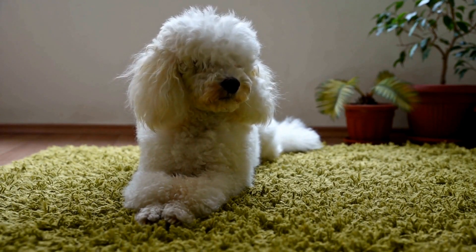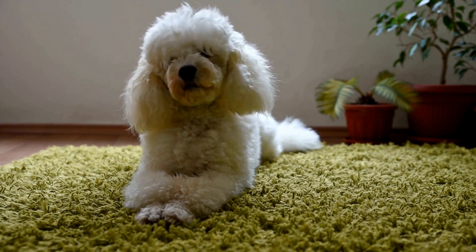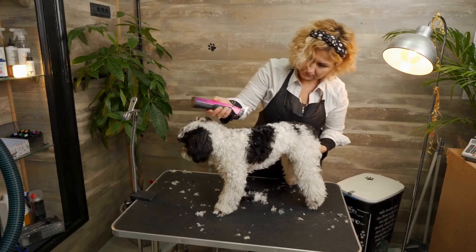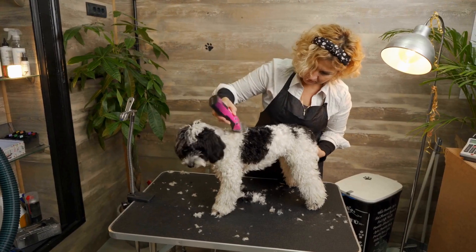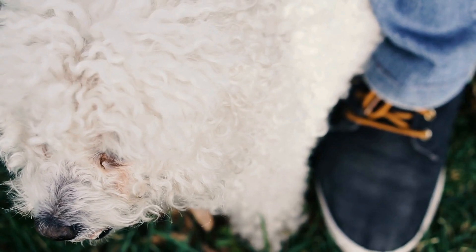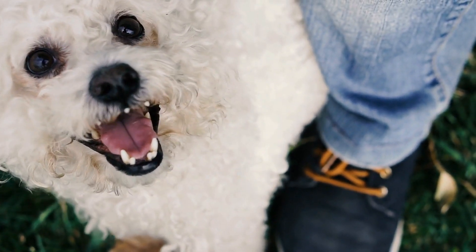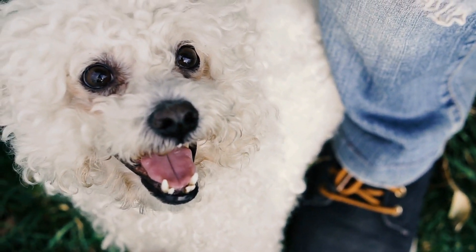Carbohydrates provide energy and should also be part of your poodle's diet, but in moderation. Good sources of carbohydrates include sweet potato, brown rice, and oatmeal. Fat is also important for energy and should be included in your poodle's diet, but in small amounts. Good sources of fat include fish oil and flaxseed oil.